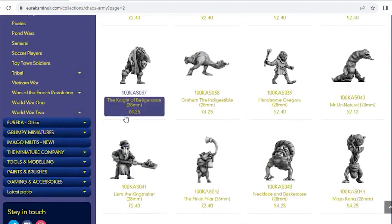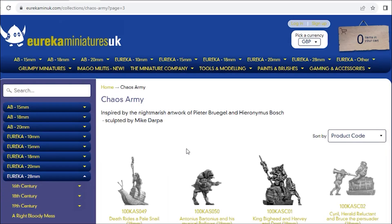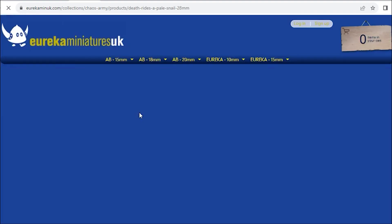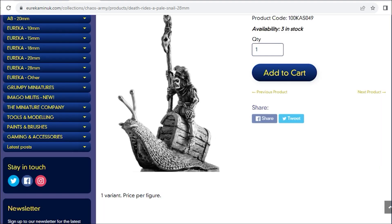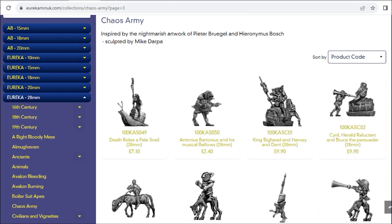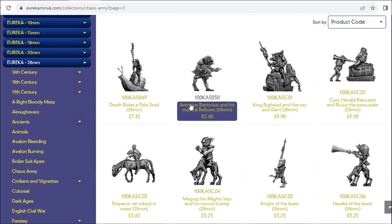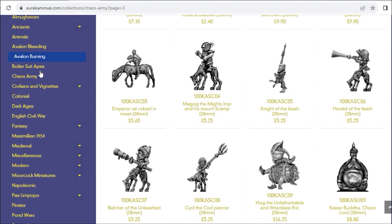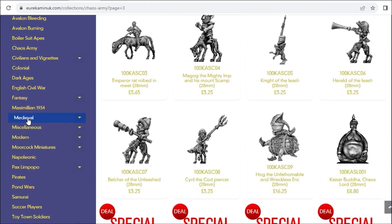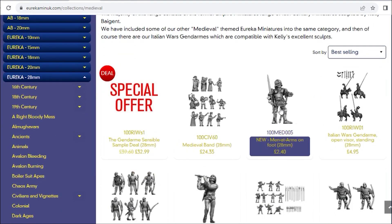They're lovely weirdo mutant beasties - look at this guy with his giant nose. And there's 'Death Rides a Pale Snail' which is one of my favorites. Very weird and wonderful things - very actually chaotic rather than just being horned knights. I'm hoping to build up a decent Chaos Carnival out of those.